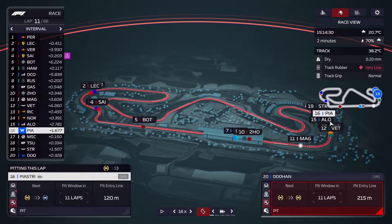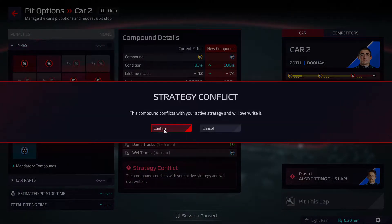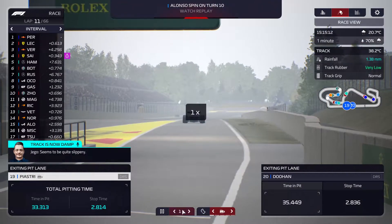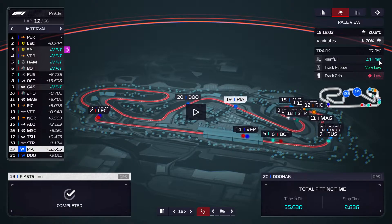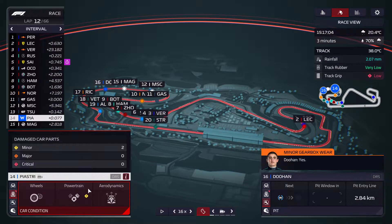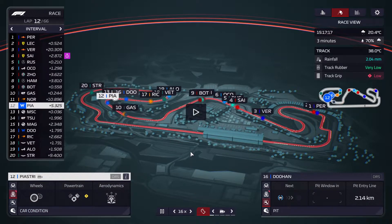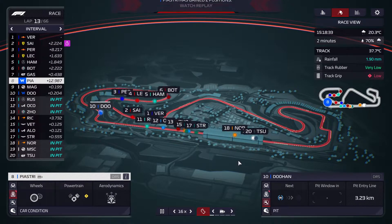It might be a lap too soon here, but we're going to gamble and see if we can pick up some lucky positions. It seems to be quite slippery — the rainfall is going up quite aggressively. So we might be lucky and jump some people in the pits. I just realized I forgot to switch out the paths before this race — that is my bad. We'll have to live with that decrease in performance. Seems like Norris is on the wrong tires.